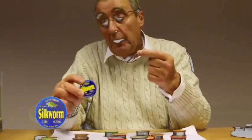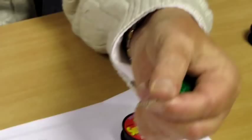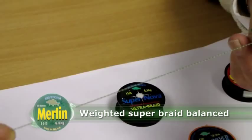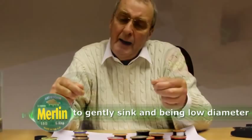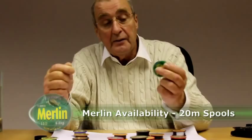Following the Silkworm, we've got Merlin — a completely different braid. As you can see, it's totally different to Silkworm. It's a sinking braid, again with polyester fibers but more heavily weighted, so it will sink very slowly and settle on the bottom. This can be used on waters where it's a little bit more snaggy than open waters — weed beds, lily pads — Merlin can be used in total confidence.